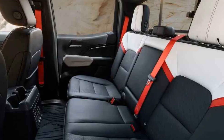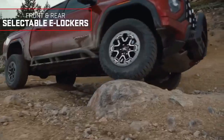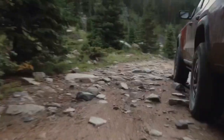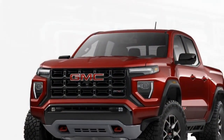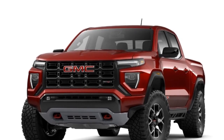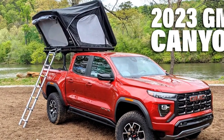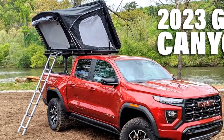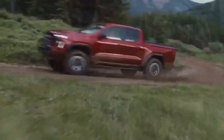Pros of the 2023 GMC Canyon AT4X: 1. Off-road capability — the Canyon AT4X shines when it comes to off-roading, thanks to its advanced four-wheel drive system, off-road mode, and robust suspension; it can handle challenging terrain with ease. 2. Powerful engine options — the standard 3.6-liter V6 engine offers plenty of power, while the optional 2.8-liter turbocharged diesel engine provides impressive torque for towing and off-roading.